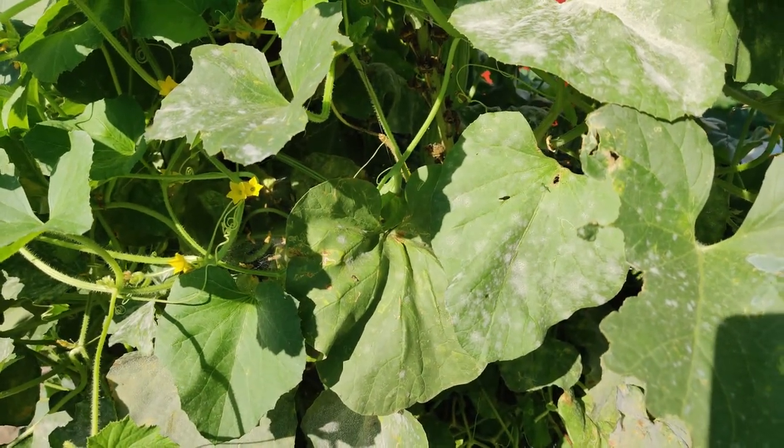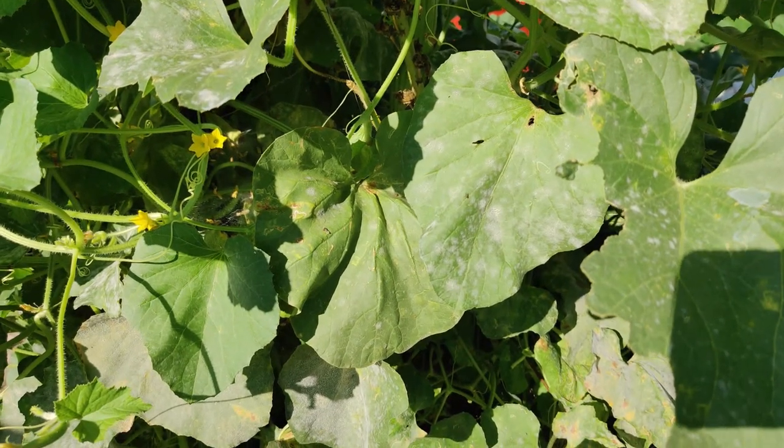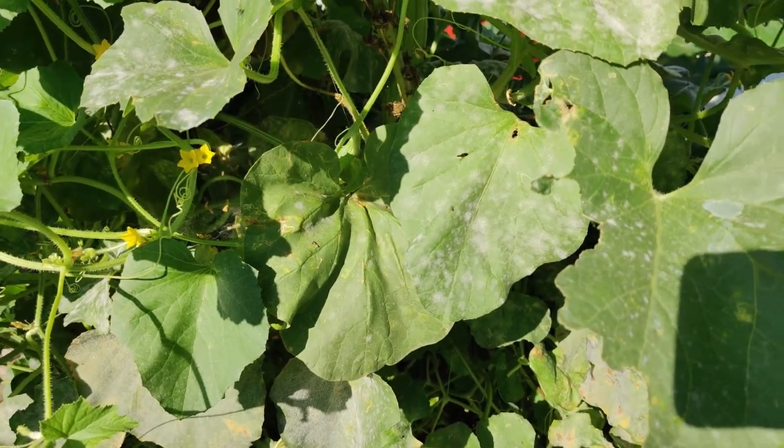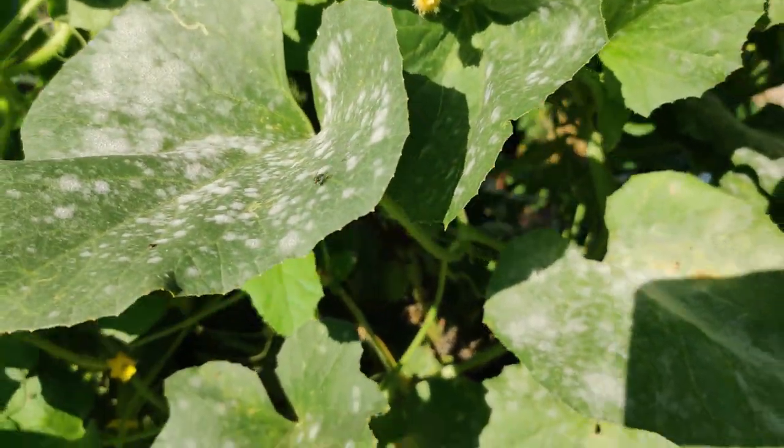In the coming weekend we're going to have more sun — it's going to be in the 90s. I'm not sure if Armenian cucumbers can recuperate after they've gotten powdery mildew; I don't think so.